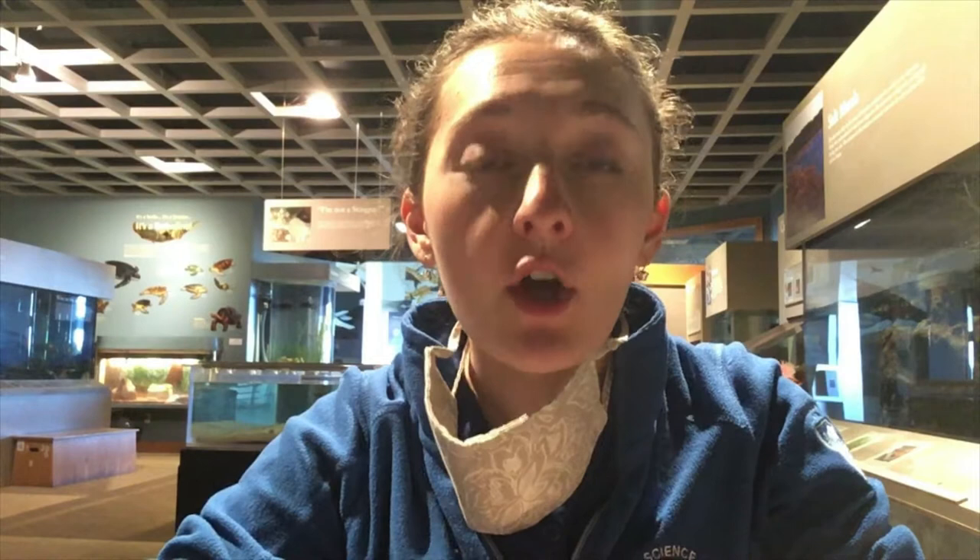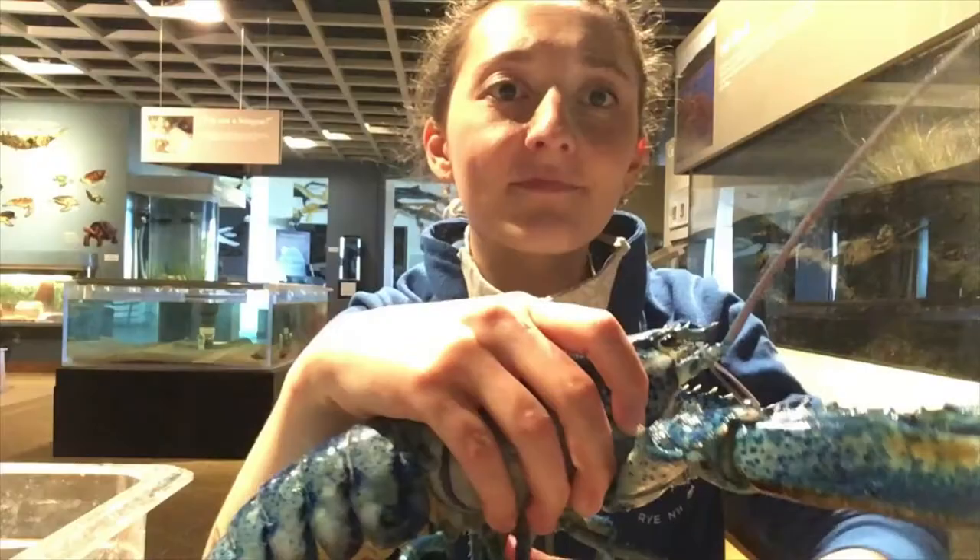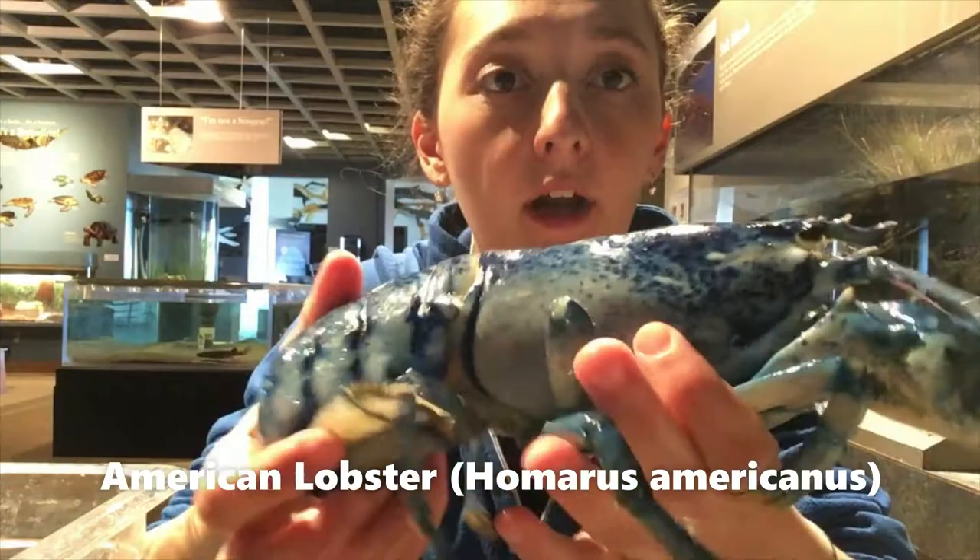Hi there! Darren here at the Seacoast Science Center. I am here today to show you a special critter that we have here at the center who is a crustacean. How many of you have seen a lobster in real life before? Whether alive or possibly on your plate.